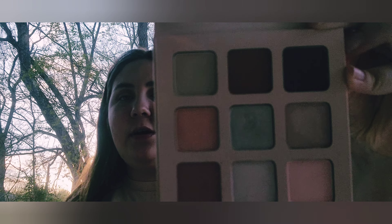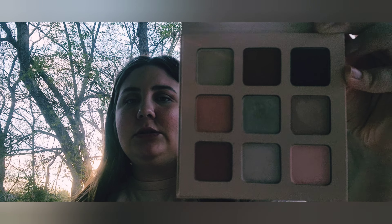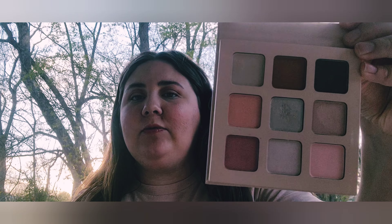I have this palette from Academy of Color — the Just Nude Look eyeshadow palette. It has darker browns on top and then some really light colors. The sun is going down so the lighting is changing a bit.